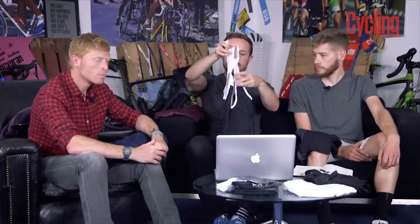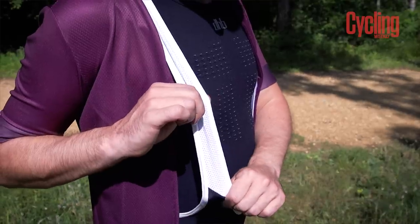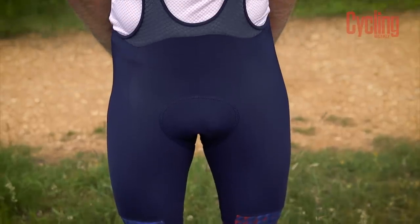Shorts can make or break a bike ride, and DHB make a very good short. The Aeron entry-level short falls into the performance side, offering slight compression on the lycra, supporting around the lower back into the bibs, and a nice flush fit around the leg ends. It's actually quite a technical garment despite being the basic option in the range.